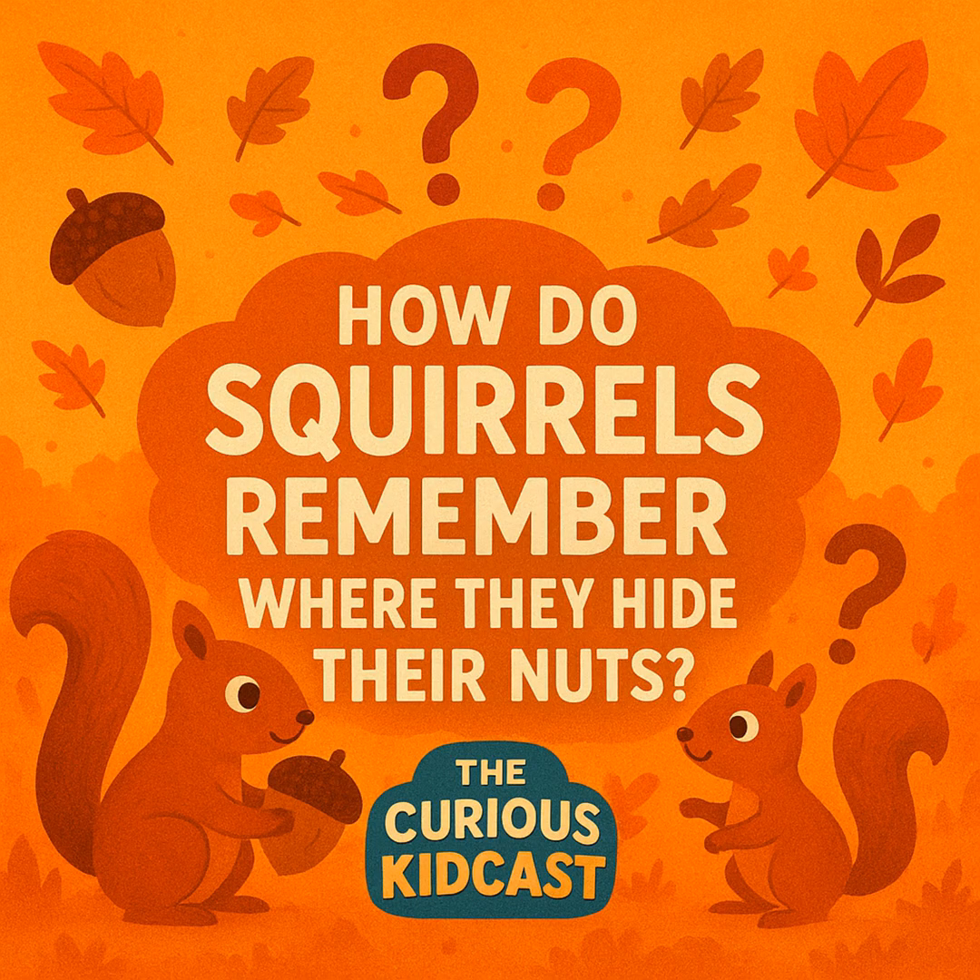Scientists have discovered that squirrels who spend their whole lives hiding food actually have a bigger hippocampus than squirrels who don't. Their brains literally grow bigger to help them remember stuff — it's like how your muscles get bigger when you exercise, except this is brain exercise. So every time a squirrel buries an acorn, it's creating a mental map in its head — this one's by the big oak tree, this one's near the rock that looks like a potato.